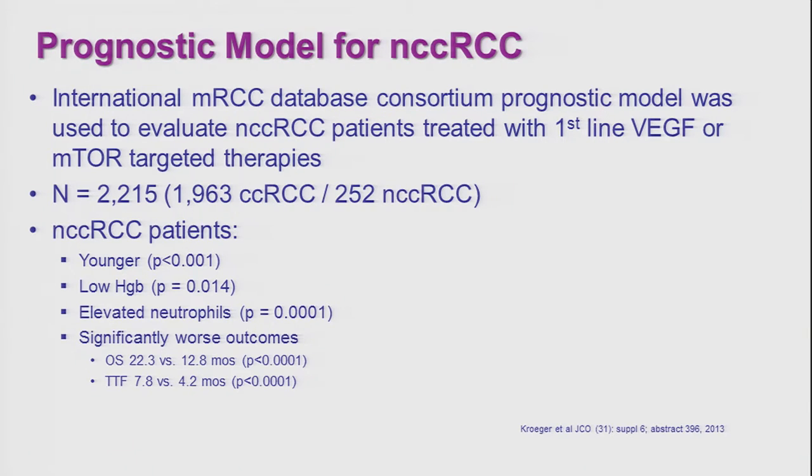You heard from Dr. Nansha about the prognostic models that have been established. Those models look at patients' performance status — how they function, how active they are, how they perform activities of daily living — the time from initial diagnosis of kidney cancer to development of metastatic disease requiring systemic therapy, and laboratory parameters such as hemoglobin, anemia, high calcium in the serum, and other laboratory abnormalities.